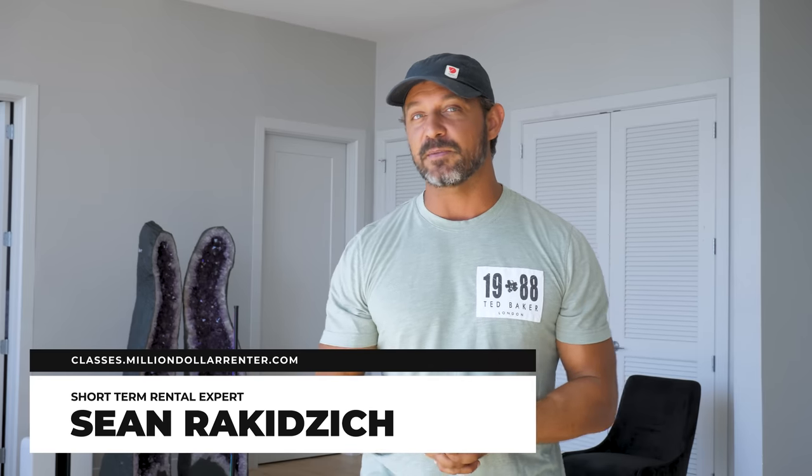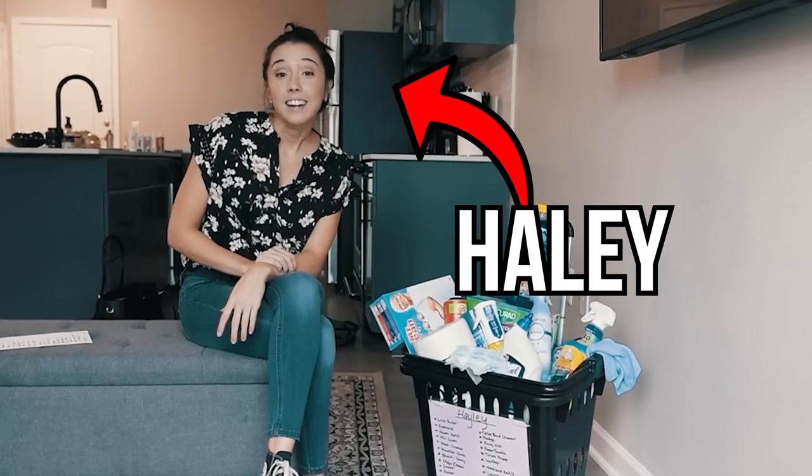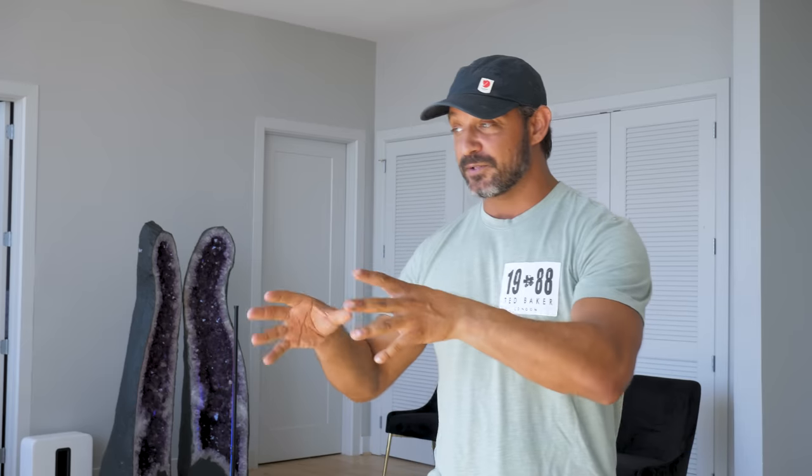My name is Sean Rokygich, and I've been in the game for about seven years, nearing the 150 property mark. Haley runs the business, Jason picks up the properties, and they added 35 properties while I was gone at Burning Man, with 20 more being staged as we speak. So let me teach you from my seven years and multiple hundreds of properties of experience how to do short-term rentals.